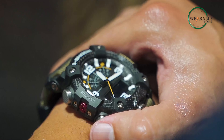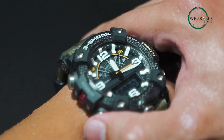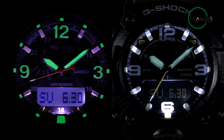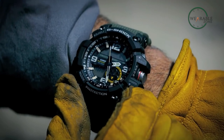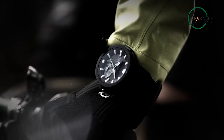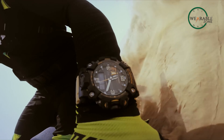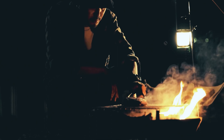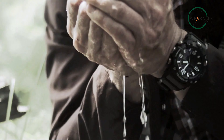Casio is a brand that has been around for decades and is well known for producing high quality watches. Two of their most popular series are the G-Shock Mudmaster and the Protrek series. While both are designed for outdoor enthusiasts, there are some key differences between the two that make them unique and would likely play a big role in your choice regarding both lineups. In our video today, we'll do a comparison between both these lineups and try to make it easier for you to choose between them.